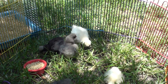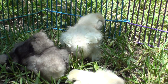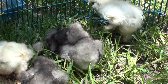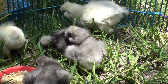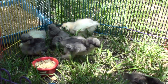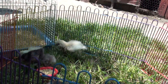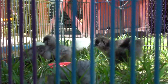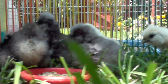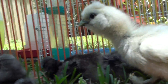So we got four blue ones and two white. Getting them out.